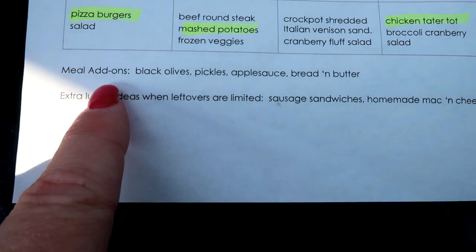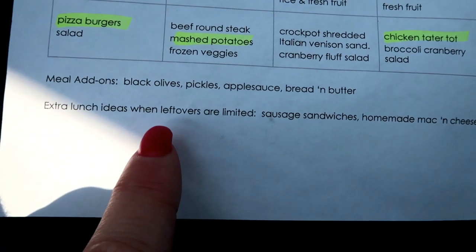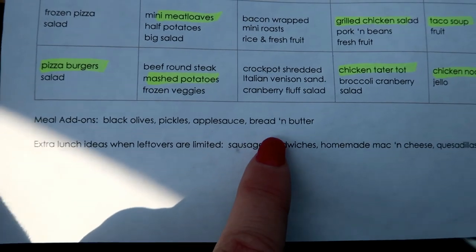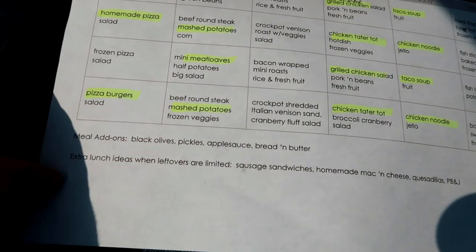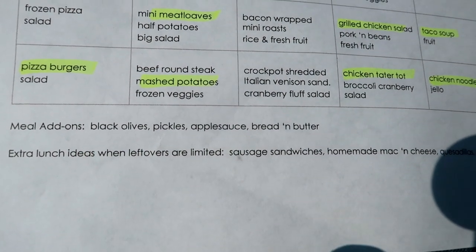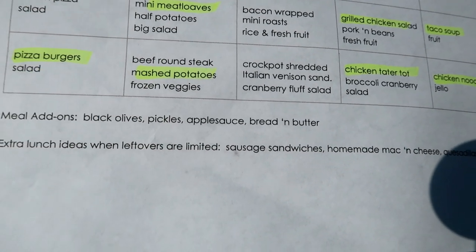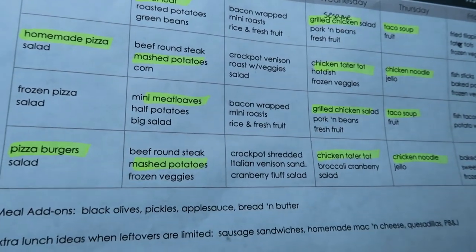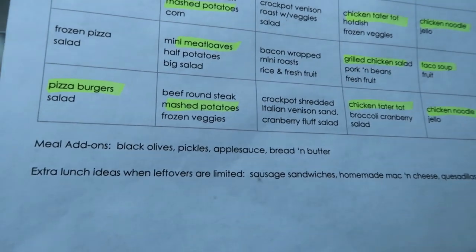Really simple meals. Down here I have meal add-ons — since I can't fit every little thing in the squares, things we add to meals include black olives, pickles, applesauce, bread and butter, cottage cheese. Those are quick things I add on for days when the little kids won't quite like what we're having — at least they can fill up on black olives and bread and butter.